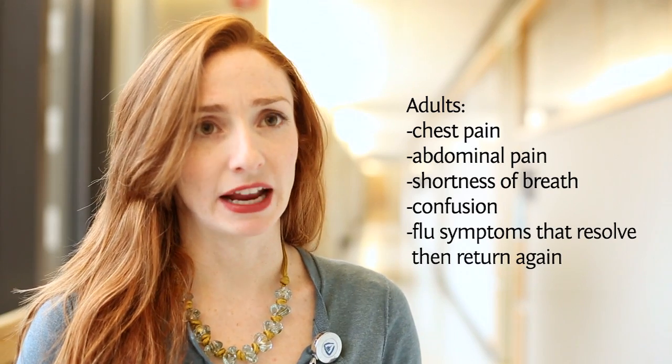For adults, we look for things like chest pain, abdominal pain, shortness of breath, and confusion. Also, flu-like symptoms that resolve and then return with fever and a worsening cough. These are all things that the CDC recommends you seek — or consider seeking — emergency medical care for.